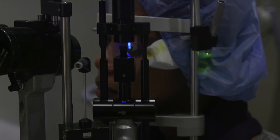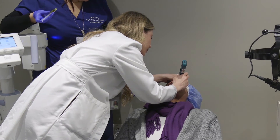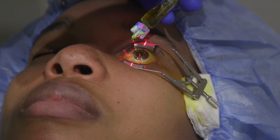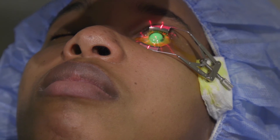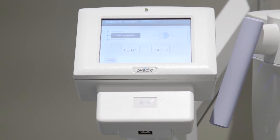Collagen crosslinking is a procedure that we do at our laser center. We use riboflavin eye drops and ultraviolet light to basically strengthen the bonds in the cornea. It's a non-invasive procedure — much less invasive than a cornea transplant — and it's a way to intervene before the patient needs a transplantation.